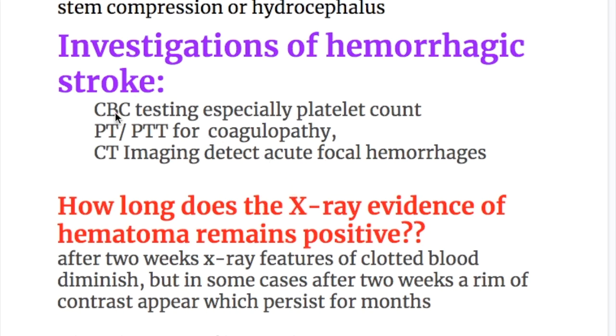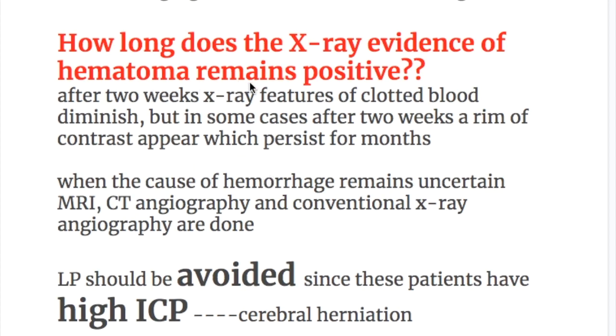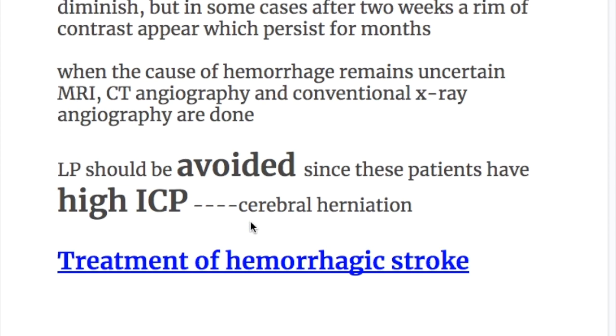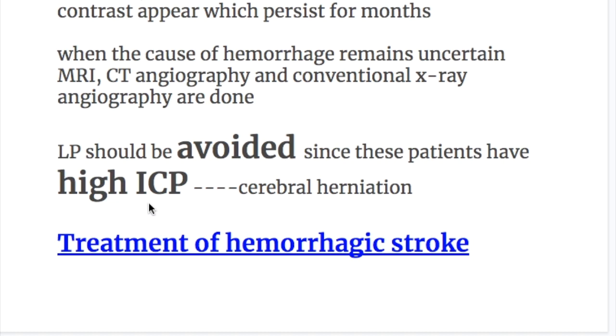Investigations of hemorrhagic stroke: CBC, platelet count for thrombocytopenia, prothrombin time and partial thromboplastin time for coagulopathy. CT imaging detects acute focal hemorrhages and can differentiate between hemorrhage and infarction. After two weeks, CT features of clotted blood diminish, though a rim of contrast may appear and persist for months. When the cause remains uncertain, MRI, CT angiography, and conventional angiography are performed. Lumbar puncture should be avoided due to high intracranial pressure, which may cause cerebral herniation.